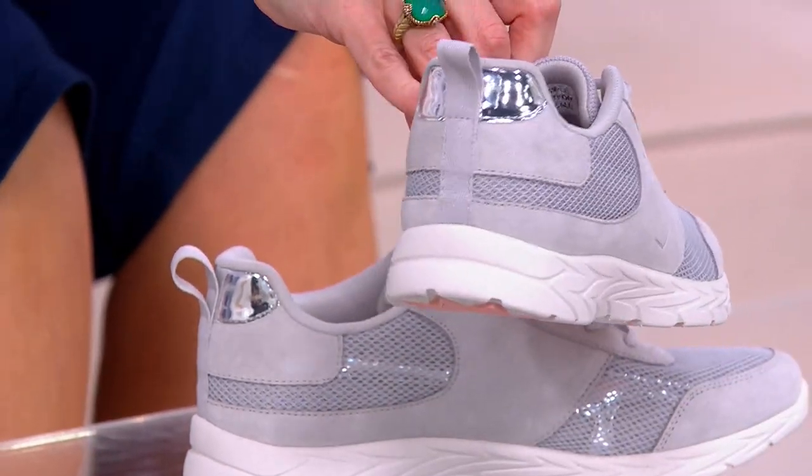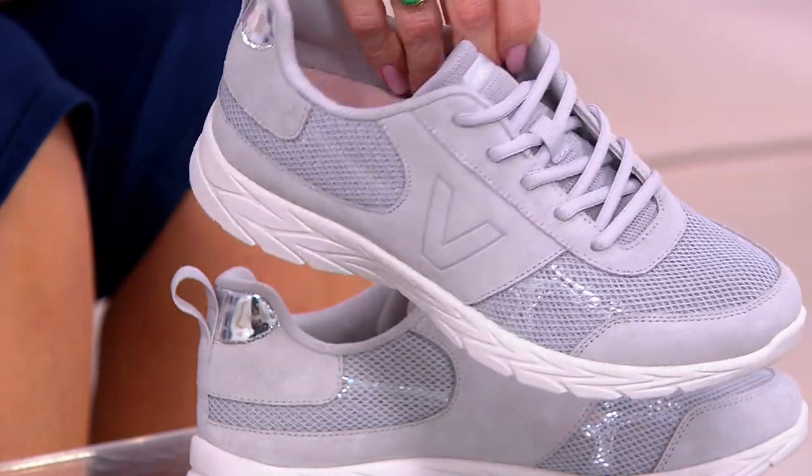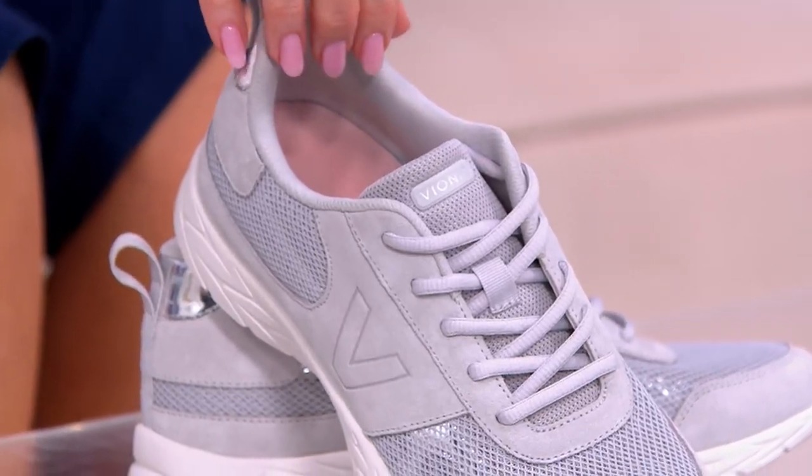I'm gonna show you each color kind of in full 360, because look at that metallic cap on the end and the little bling that you get underneath. This one is called Vapor — that's your gray.